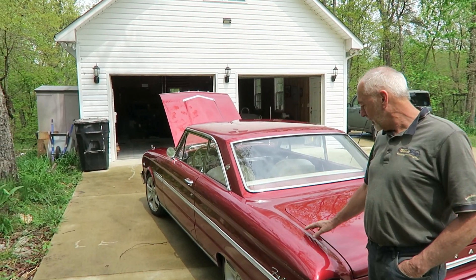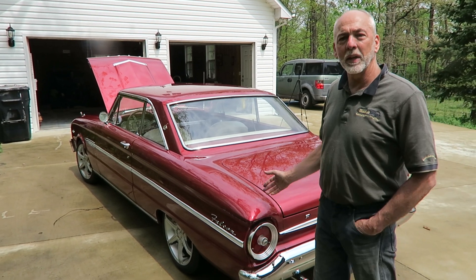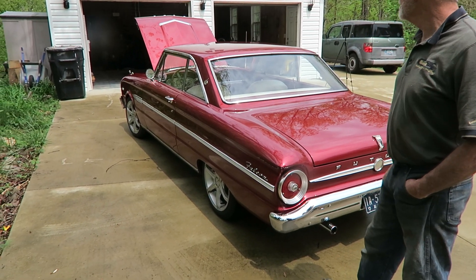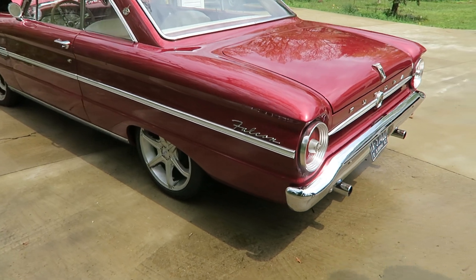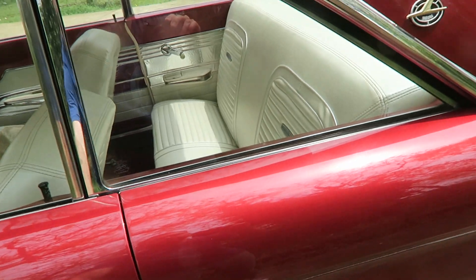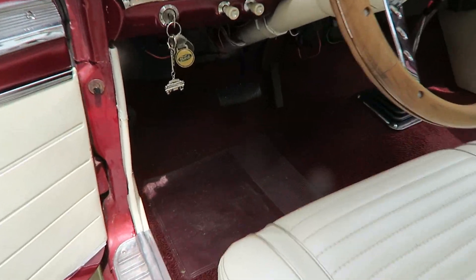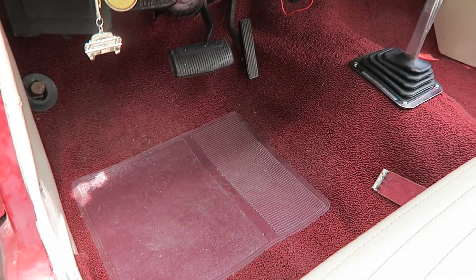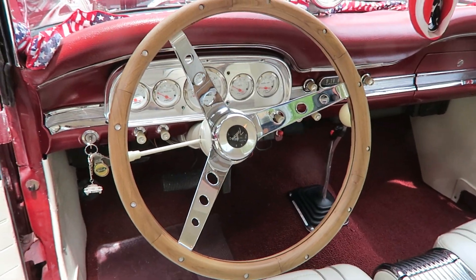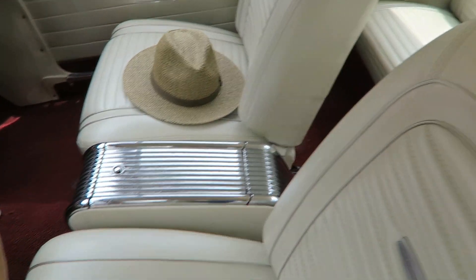The paint is called Red Fire — a high-metallic finish that was used on Fords around 2005. Inside, the carpet has been replaced with new carpet, along with a new dash pad, new headliner, new seat covers, and new door panels.